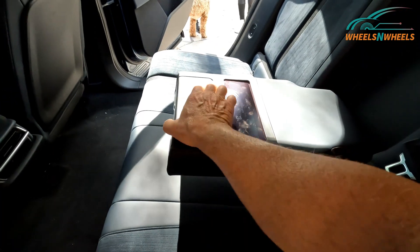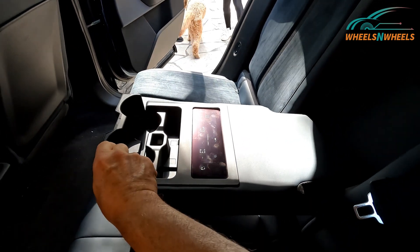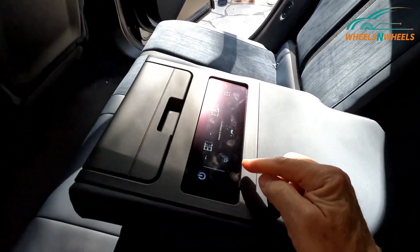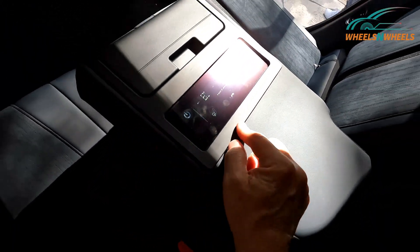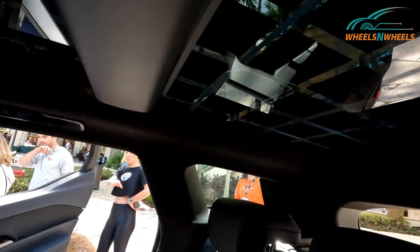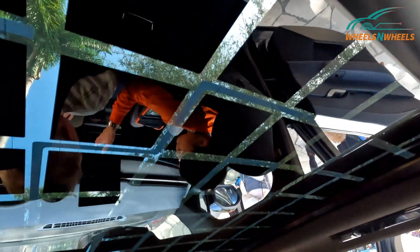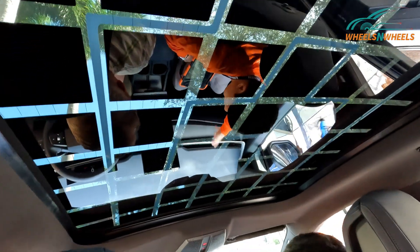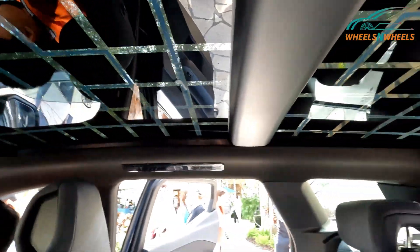Here in the back seats you have your cup holders. You also have controls for your air conditioning on both sides in the back. Look at the solar panels on top — that is really cool, incredible. You can get power to juice up your EV battery right off the solar power throughout the day.